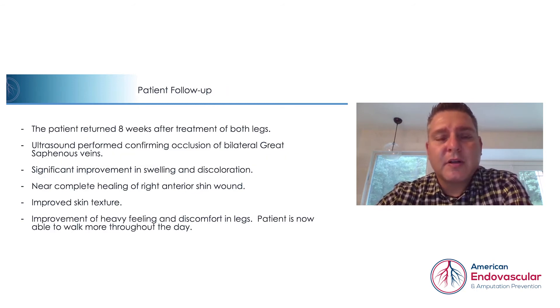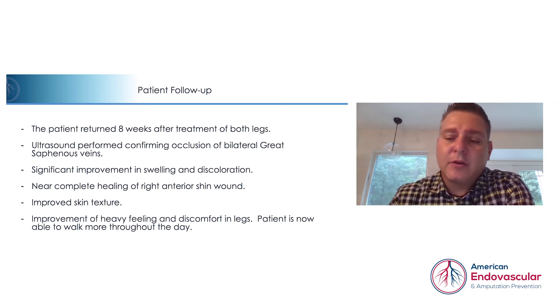The patient returned after about eight weeks after treating both legs. We performed an in-office ultrasound confirming that both great saphenous veins were occluded post-treatment.